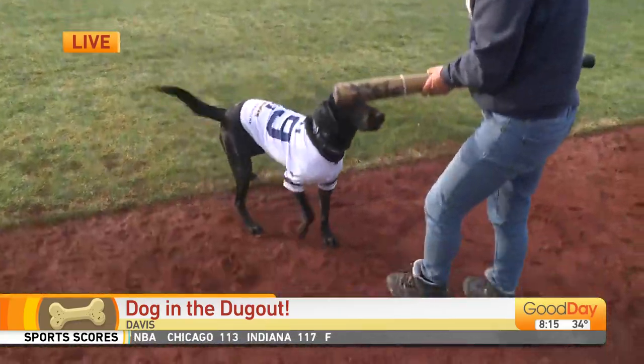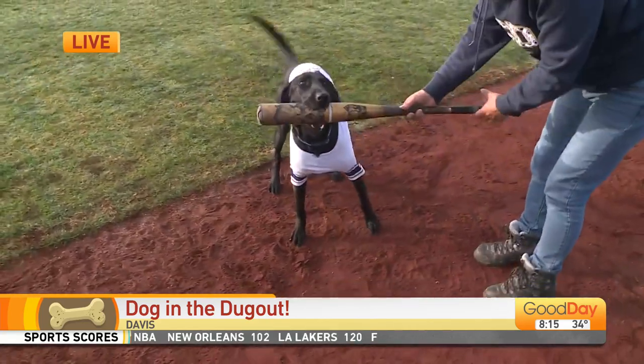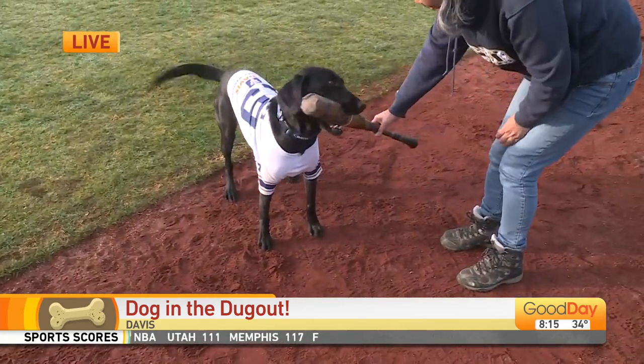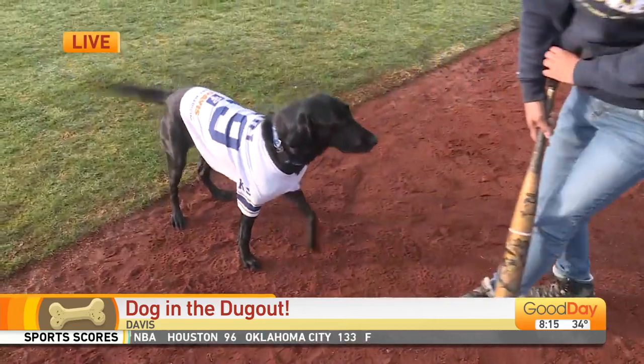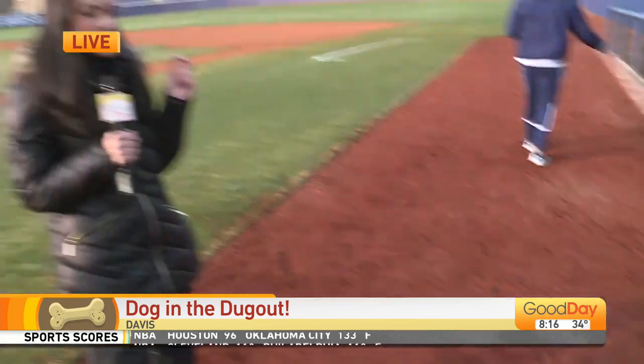Corey the dog is retrieving baseball bats. Look what she found — it's a big stick! She has teeth of steel somehow. She's able to hold that metal baseball bat because she is a pro.